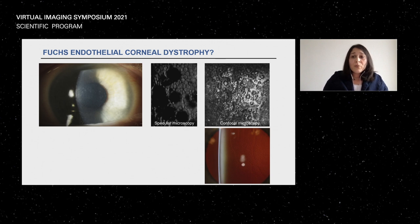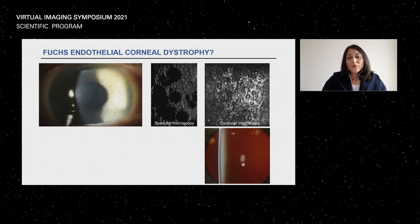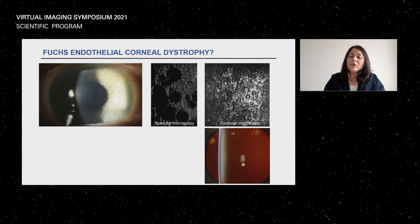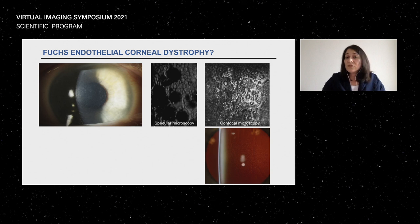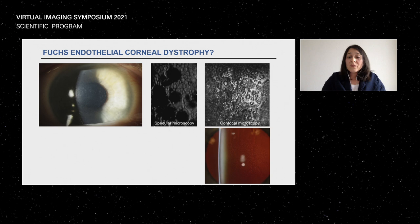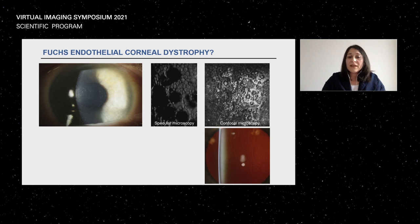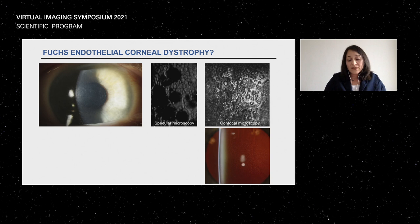An important application is endothelial dystrophies. In a patient with Fuchs dystrophy, it can be difficult to differentiate whether the deposits are guttae or something else. On the specular microscope you see dark spots, which are typical for Fuchs. But with the HRT-3 RCM confocal microscope, you can clearly see those endothelial elevations and be certain it is Fuchs dystrophy and not pseudo-Fuchs or pseudo-guttae.